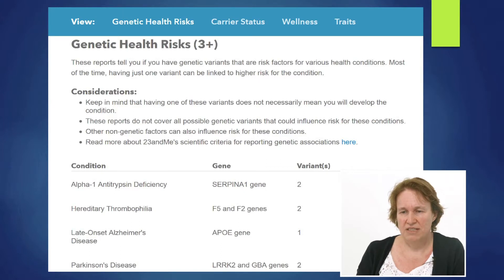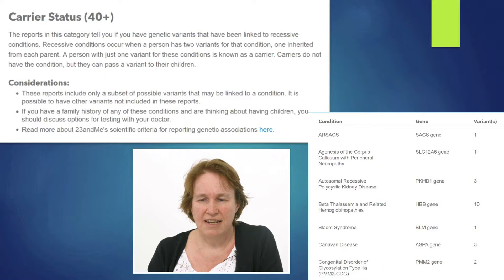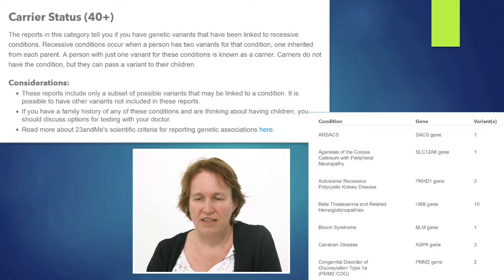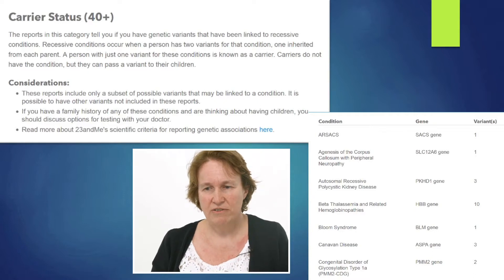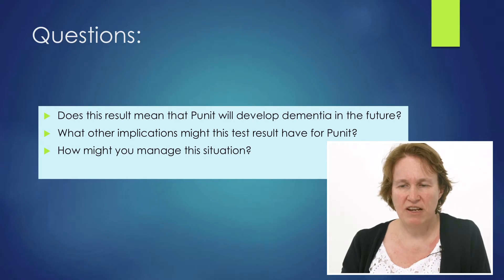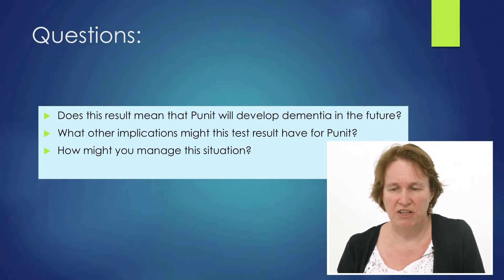What can you say to Punnett at that point? What can you say to alleviate his worries and about his actual risk of developing those diseases? He also shows a very long carrier status list in alphabetical order — very rare diseases that most GPs won't have heard of, making it very difficult to advise. Punnett is carrying the late-onset Alzheimer's disease gene, the APOE gene. Does that mean he's actually going to develop that disease? No, it doesn't. It just means he's at increased risk of developing dementia in the future.